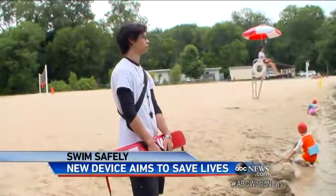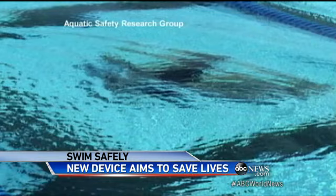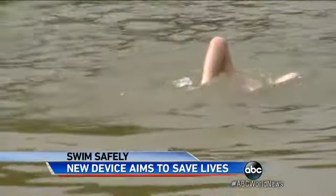Why did you feel that a lifeguard wasn't enough? You're only as good as your best lifeguard who's having a bad day. Watch — even in a clear swimming pool, how the movement blurs the presence of a swimmer. In murky water like a pond, it's even more dramatic.